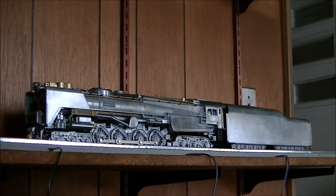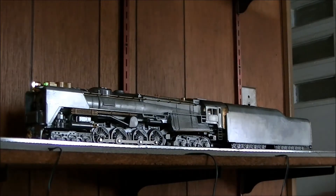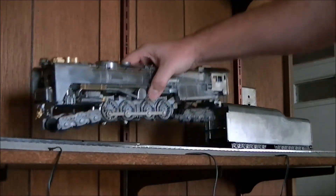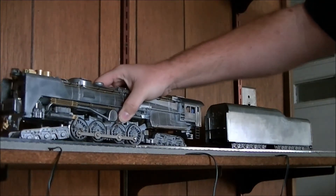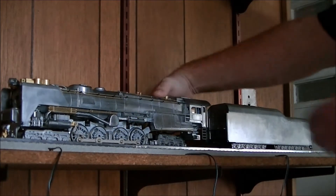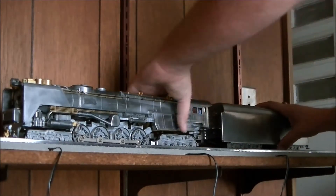First let me try to get it reprogrammed, because I believe Lionel reprogrammed it at the factory. I'll just shut it off and flip that back to run real quick. One problem with this engine is that I wish the engine controls were on the top instead of on the bottom, but they're not. It's an older tooling, so.